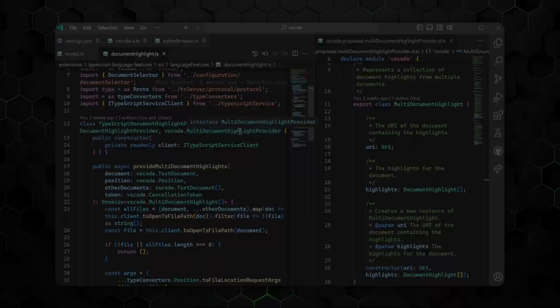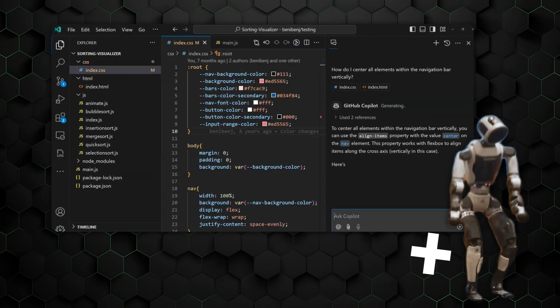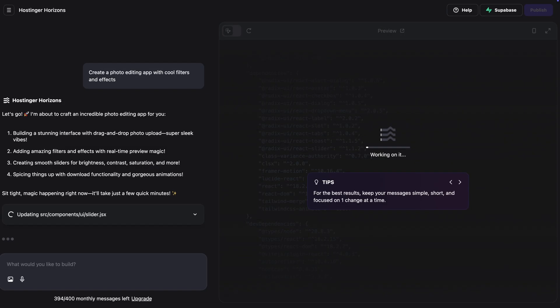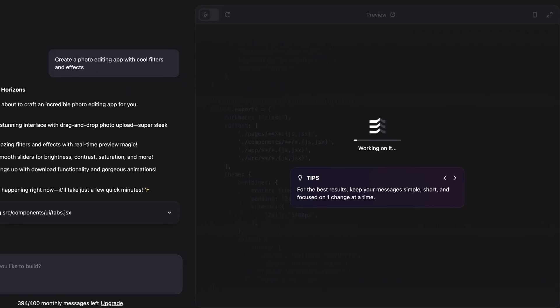Creating your own app? Sounds impossible. Creating one with AI? Still sounds futuristic, right? But what if we change creating an app to vibe coding with Hostinger Horizons? And would you look at that — even I can build a web application in under an hour.